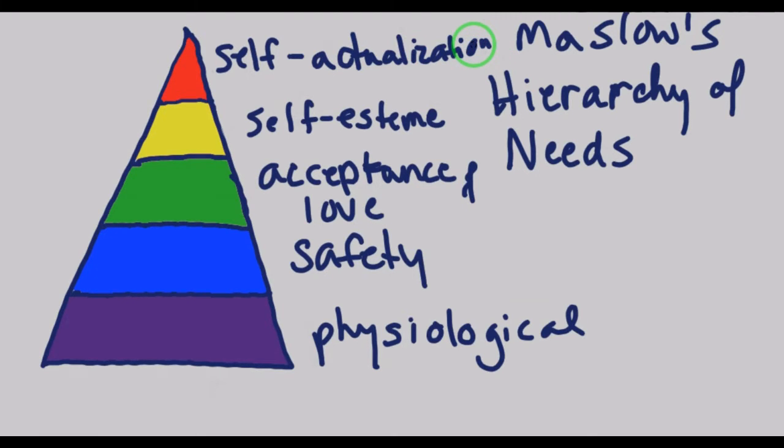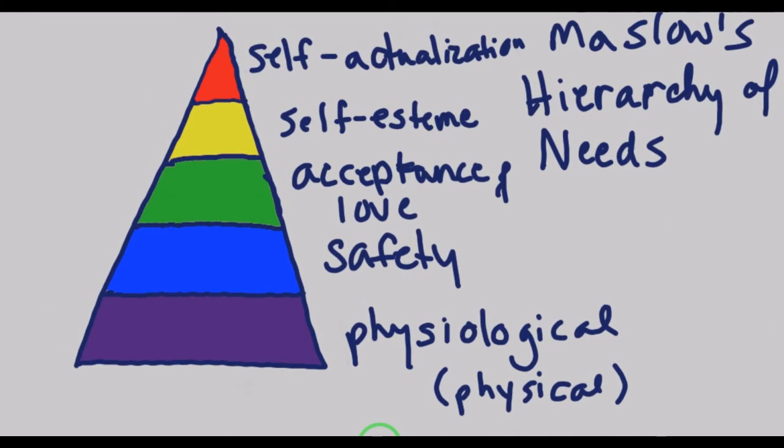At the bottom, the most important needs are physiological needs, which are just physical needs — very basic needs to the human body. So water, food, sleep, breathing, and sex are the basic physiological needs. Maslow says those need to be met before you can move up in the pyramid towards self-actualization.